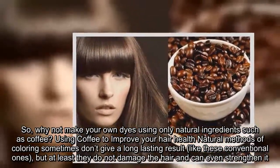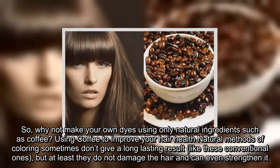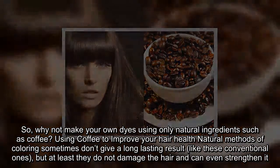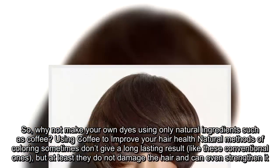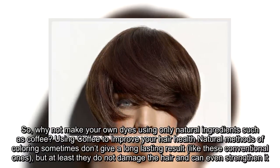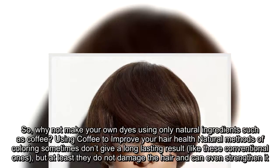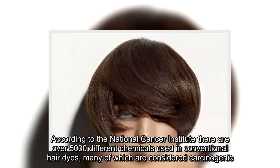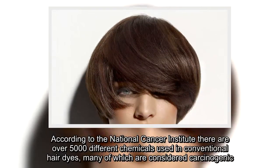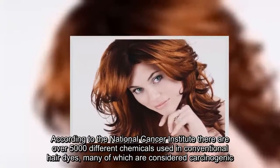Using coffee to improve your hair health: natural methods of coloring sometimes don't give a long-lasting result like conventional ones, but at least they do not damage the hair and can even strengthen it. According to the National Cancer Institute, there are over 5,000 different chemicals used in conventional hair dyes, many of which are considered carcinogenic.